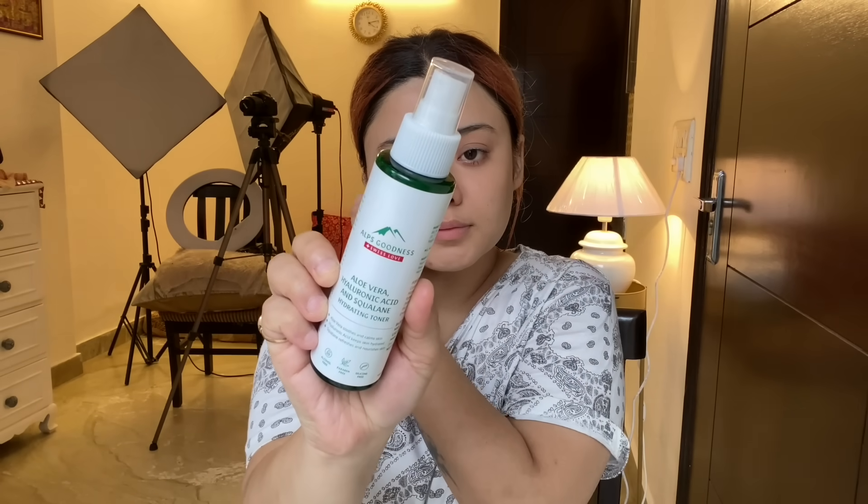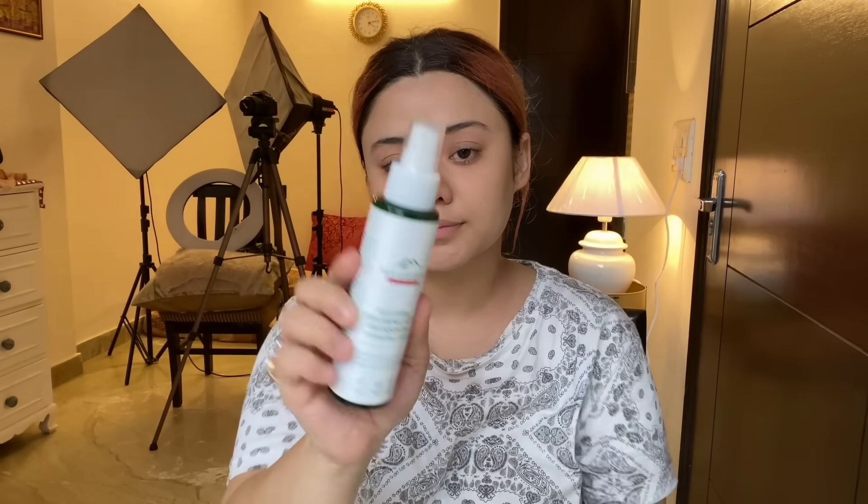After this, I am using Alps Goodness Aloe Vera, Hyaluronic Acid, and Squalane Hydrating Toner. Toning is very important — if you are not scrubbing, then you should be toning. This is a very simple and basic skincare routine which you can follow every day.